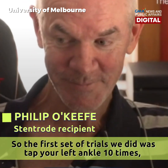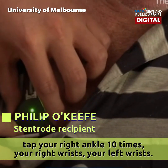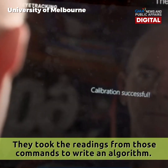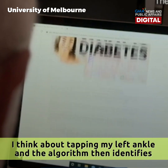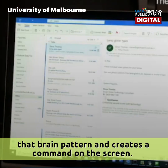The first set of trials that we did was tap the left ankle ten times, tap the right ankle ten times, the right wrist, the left wrist. They took the readings from those commands to write an algorithm — by thinking about tapping my left ankle, the algorithm identifies that brain pattern and creates a command on the screen.